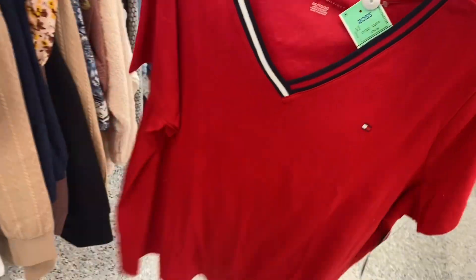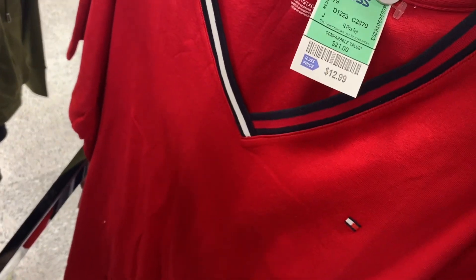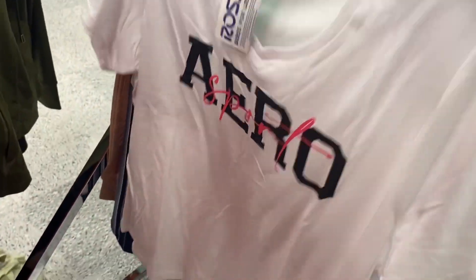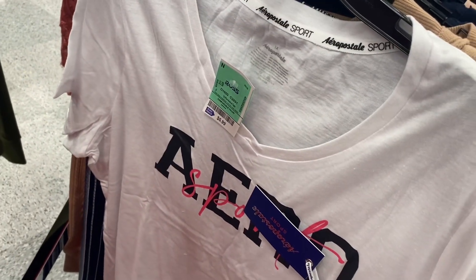They have this Tommy Hilfiger plus size top too — it has the logo, it's a v-neck t-shirt, and it's going for $12.99. They even have an Aeropostale sport plus size top — v-neck with the logo — and it's going for only $5.99. That's amazing!